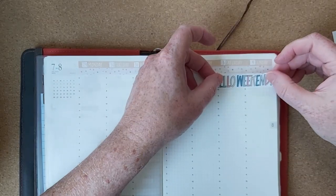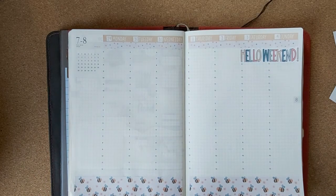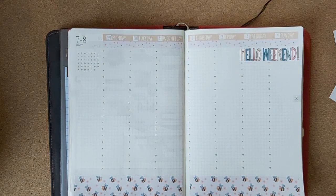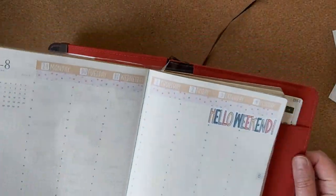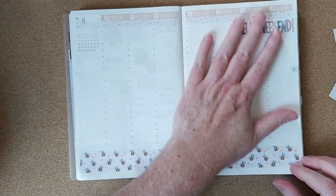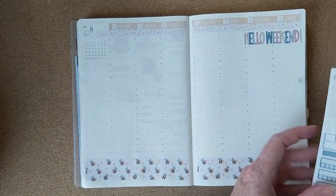I'm excited for the fall and really excited for all the new planners. People will be starting to think about their 2025 lineup and I am no exception. I'm really looking forward to seeing what Sterling Ink offers this year. This is the planner that I'm in and I've enjoyed it a lot — we'll see what she's got.